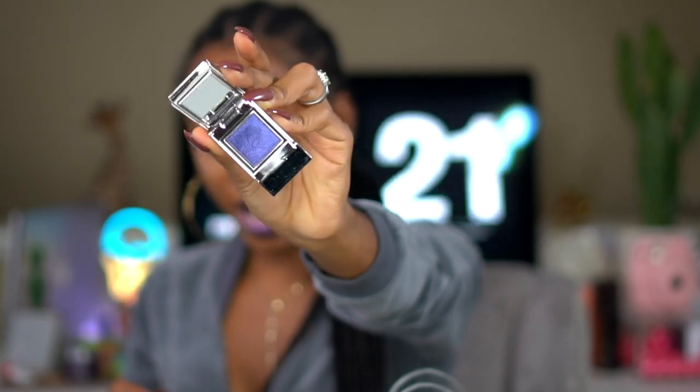I normally wouldn't be matchy-matchy like this and wear it with an eyeshadow that's the same color. However, I purchased the eyeshadow extreme. This is the eyeshadow that is on my eyelids today — it's actually really pretty. I wouldn't normally wear something like this but when I picked it up out of my bag earlier today I was like, this is not the color I wanted, but it's actually really pretty. So I'll probably keep it.